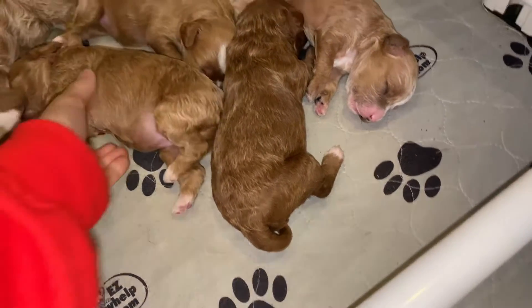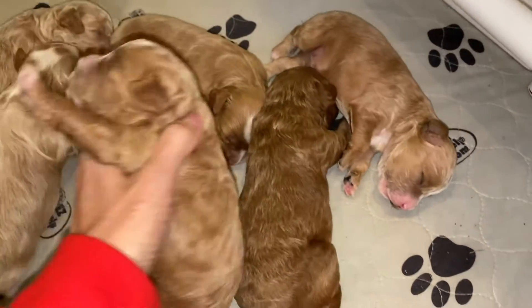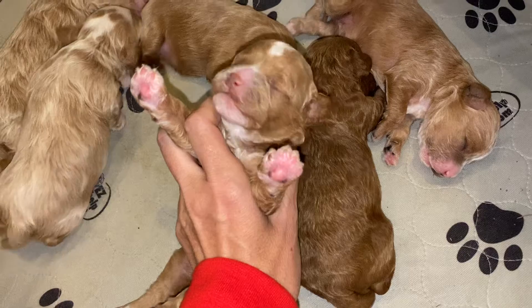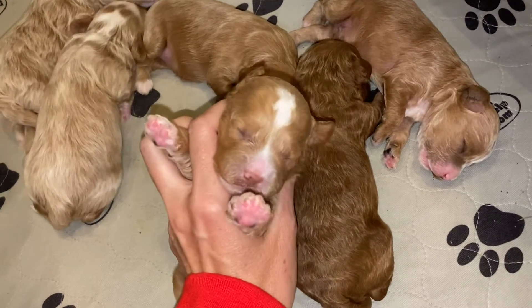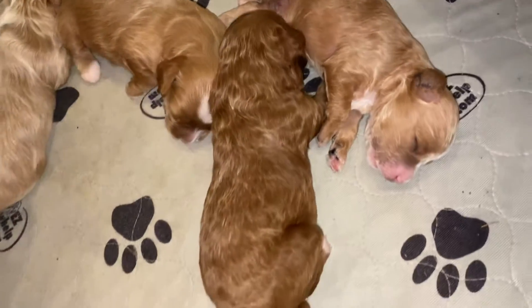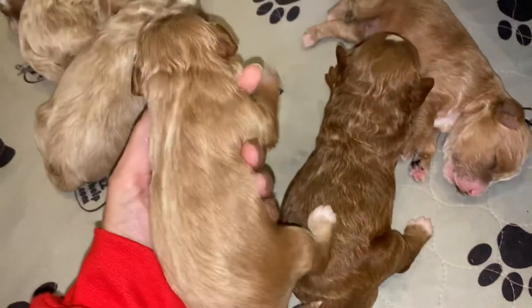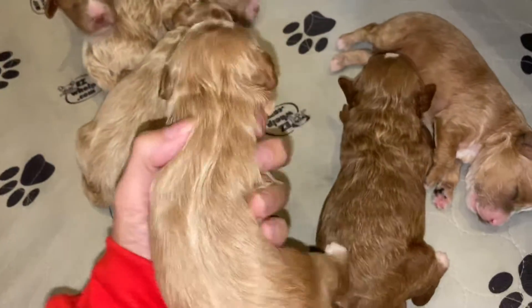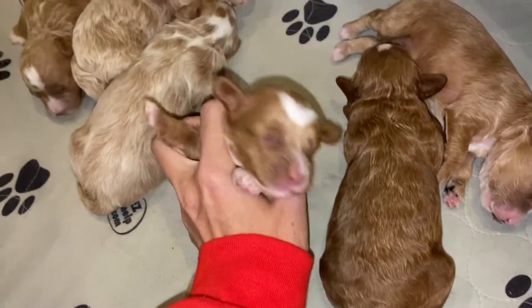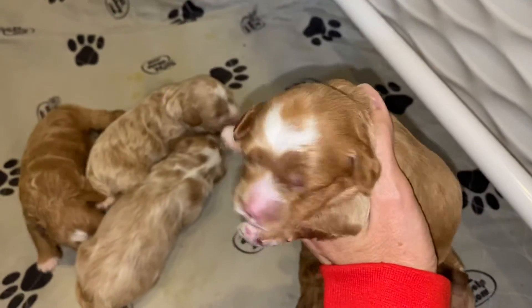We're going to sneak a peek — here's another little girl. And their noses should fill in over time. I'm going to set you there. And then here's the last girl. She's got a heart on her head. She does.